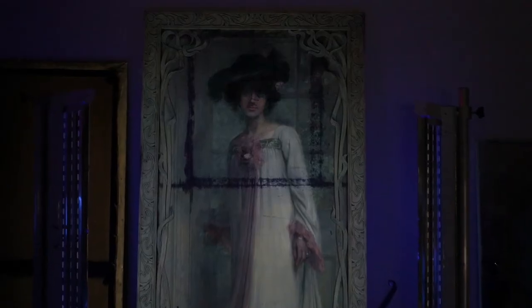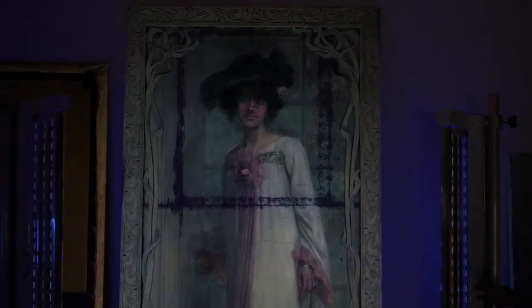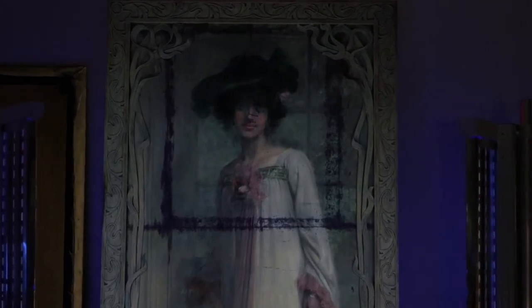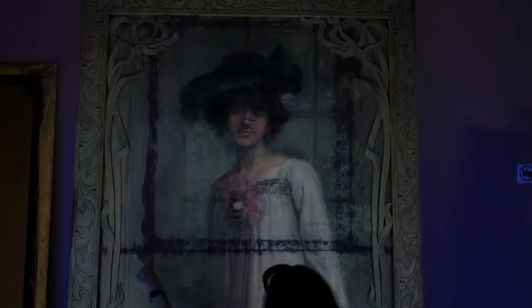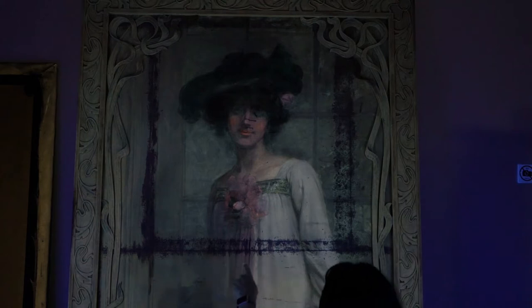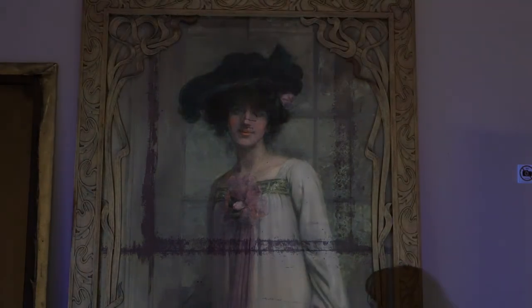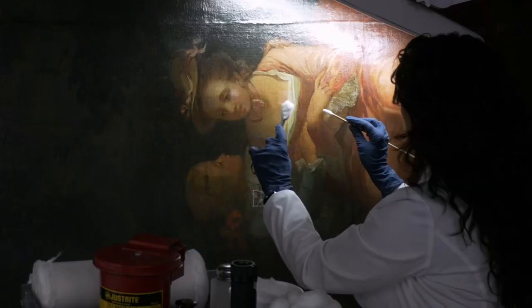UV light is an essential tool in our conservation. It enables our conservators to examine paintings and help us to detect previous restoration, as well as understand the materials used by the artist and much more. In this case, for instance, you can identify the retouching we did during the restoration of this beautiful portrait of Lily Lantry. As you can see, the retouching are not visible in natural light. However, they must be identifiable under UV light to distinguish between the original and the restoration.